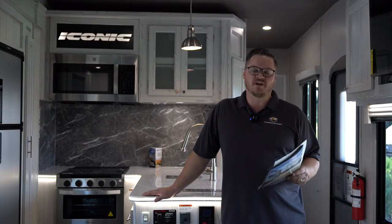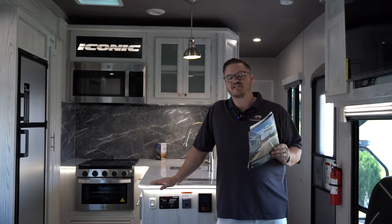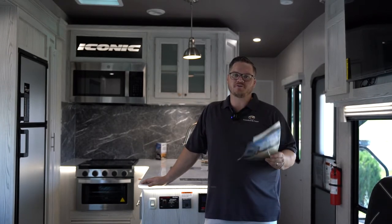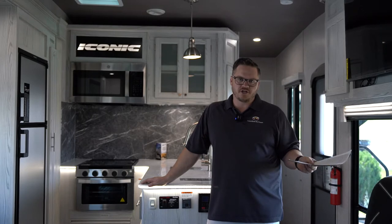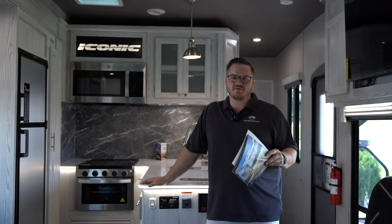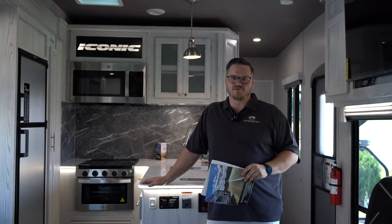These new Iconics are set up for power like nothing else on the market right now. This thing comes standard equipped with a 100-amp lithium quick-charge battery — a $1,500 battery on the front. They say it charges fully in about an hour, providing a huge amount of 12-volt power. It's also equipped with a 4K generator with auto transfer switch and backup fuel station, giving you tons of 110 power. And what's going to be charging that battery is a 300-amp residential solar panel on the roof. So you're never going to run out of power on whatever adventures you take.